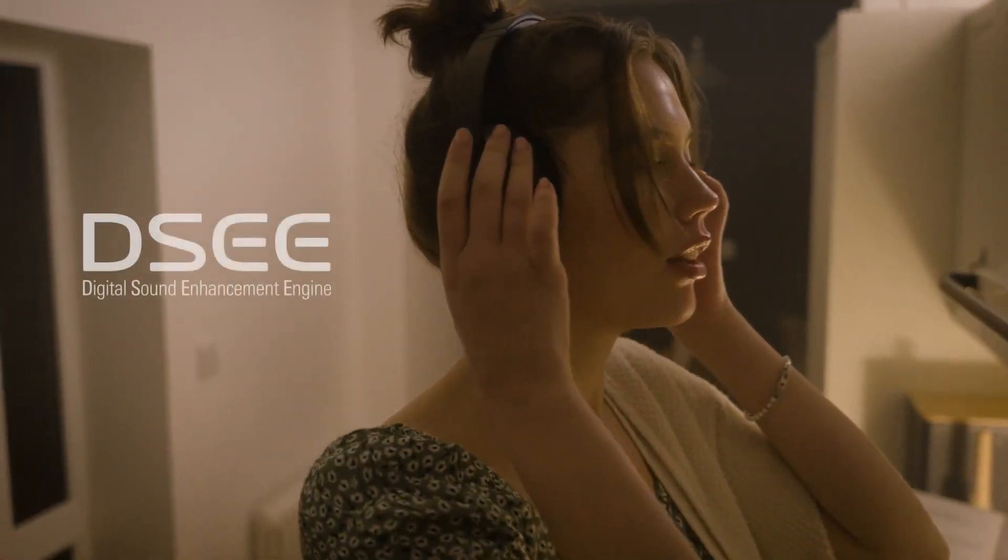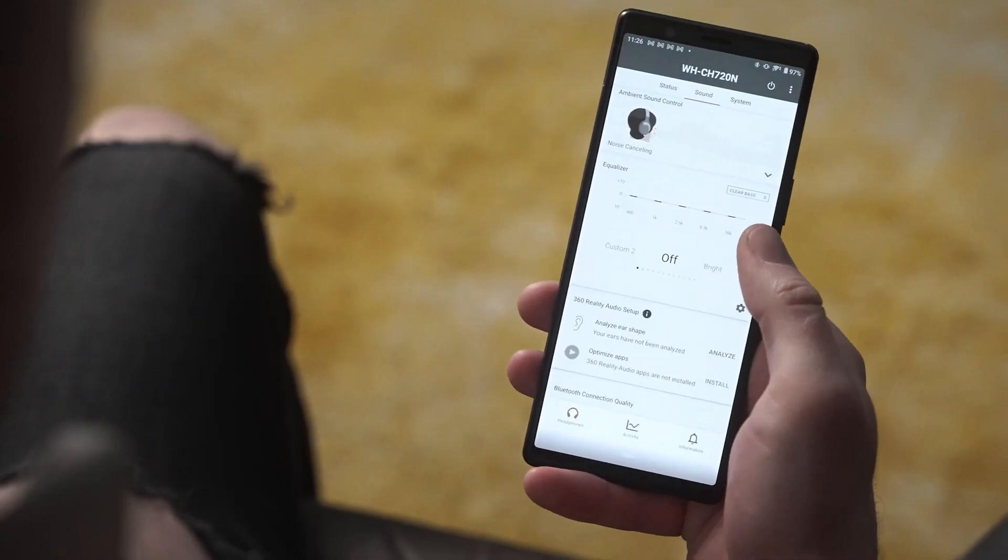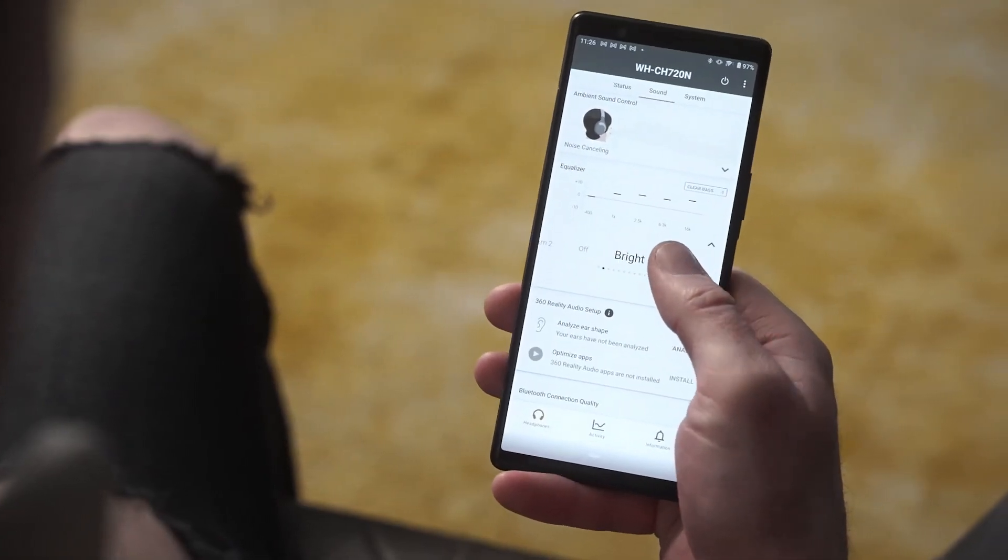Almost all the music we stream these days has been compressed, which means it doesn't sound as good as when it was recorded. But these headphones have something called DSEE, which upscales everything. Simply put, music sounds better through them. You can also tweak the sound to exactly how you like it.